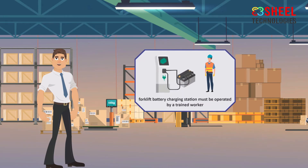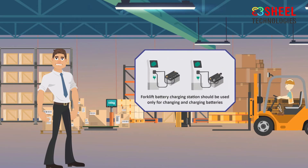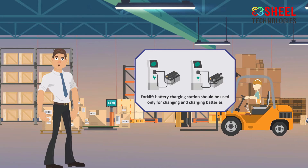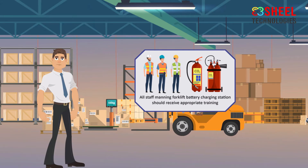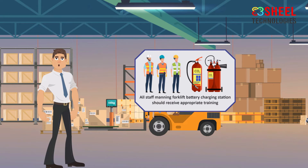The forklift battery charging station must be operated by a trained worker to reduce the risk of accidents. It should be used only for changing and charging batteries. All staff manning the forklift battery charging station should receive appropriate training, including how to use a fire extinguisher.